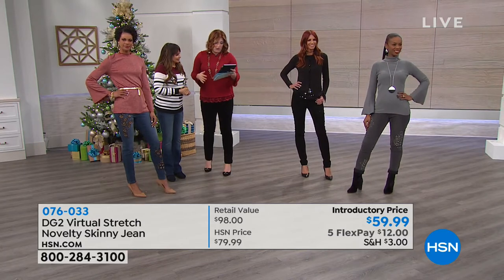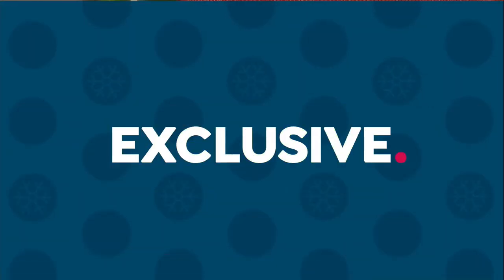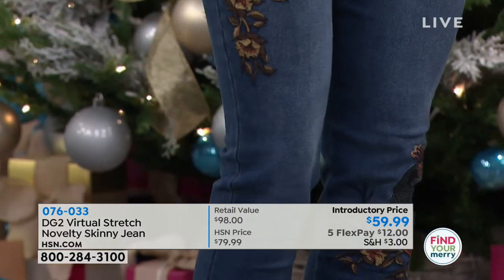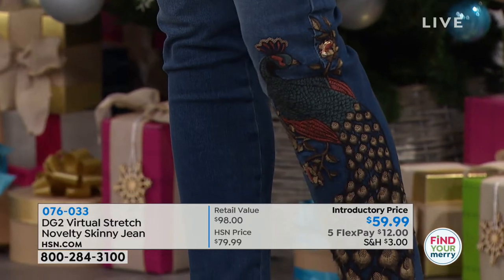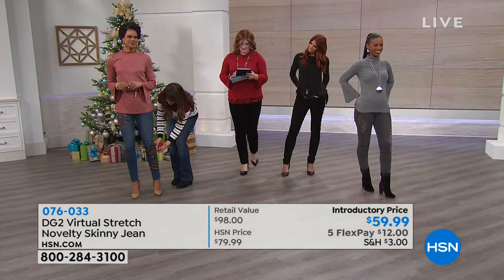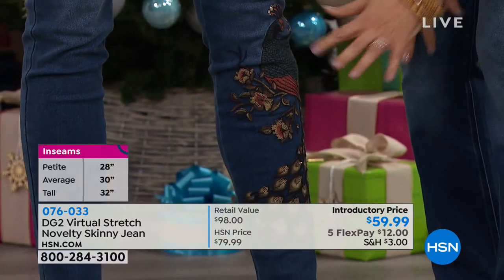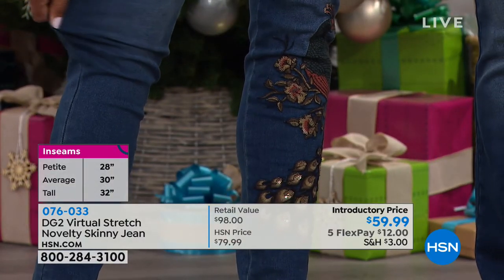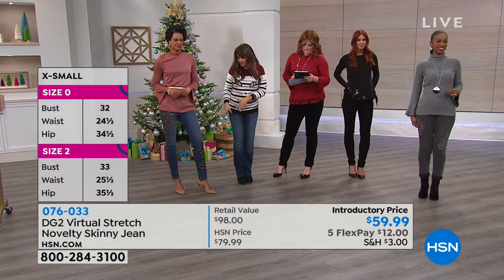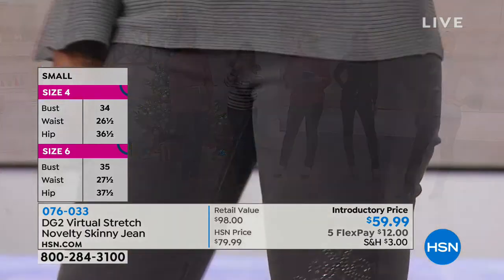The cool thing about HSN is that these are exclusive — only here at HSN. Lots of questions about sizing this morning. Let's walk through it: go down a size with virtual stretch. One of the reasons why — even with the embroidery, it all still stretches. I hate it when you buy something that stretches with embroidery and the embroidery doesn't go with it and holds it in place. Diane doesn't like it either. There's stretch through the entire pair of jeans. It doesn't grab when you wash it.